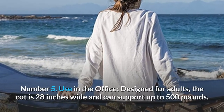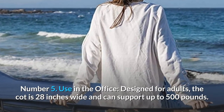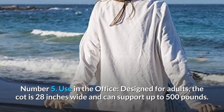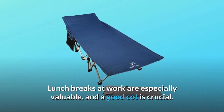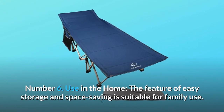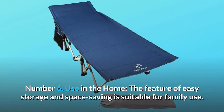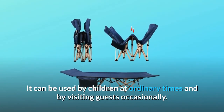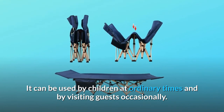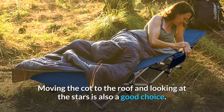Number 5: Use in the office. Designed for adults, the cot is 28 inches wide and can support up to 500 pounds. Lunch breaks at work are especially valuable, and a good cot is crucial. Number 6: Use in the home. The feature of easy storage and space saving is suitable for family use. It can be used by children at ordinary times and by visiting guests occasionally.